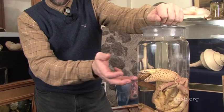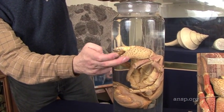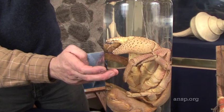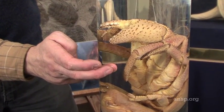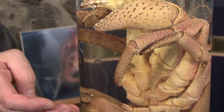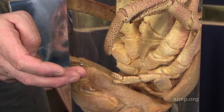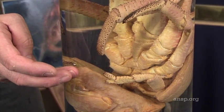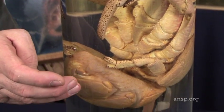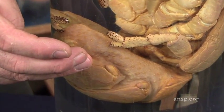Coconut crabs are decapods, which means they have ten legs. Right at the front are the coconut-cracking front legs. The second and third pairs are used for running and climbing, at which the coconut crab is very good, spending a lot of its time in trees. The fourth pair, when it is young, is used for gripping the inside of the shell it is inhabiting. But the fifth pair is hidden away — it's very small, and all it does is clean the breathing organs.